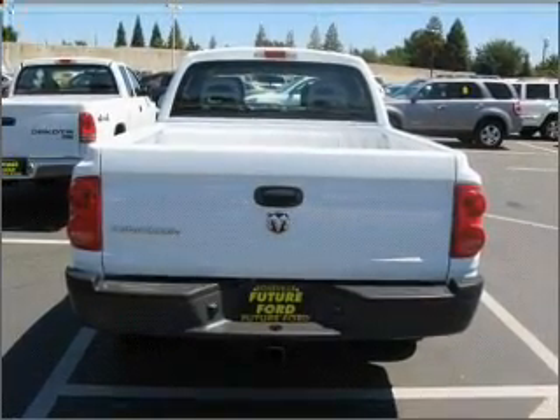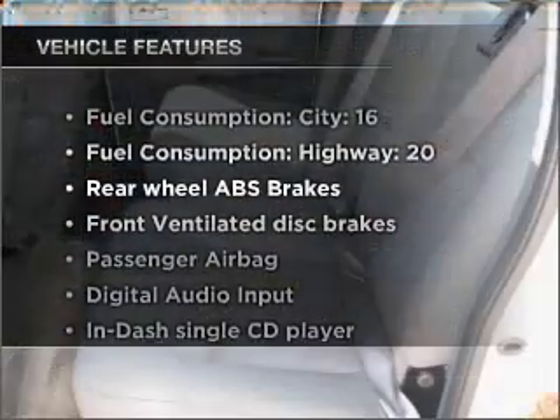you safely to your destination. And with these notable features, you won't want to miss out on the opportunity to own this amazing ride.